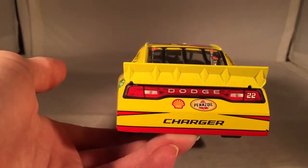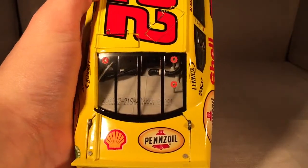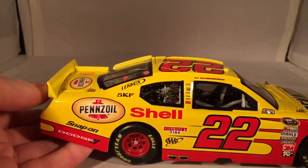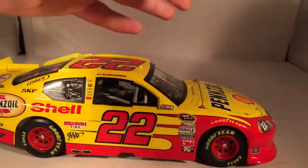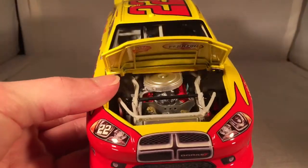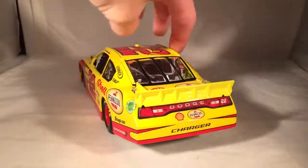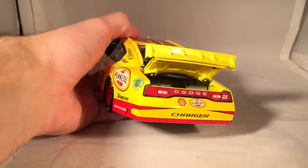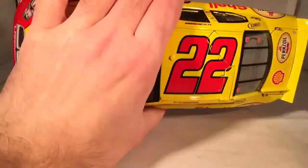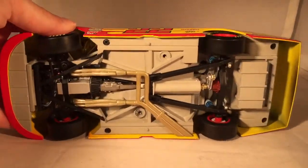On the back you have Shell, Pennzoil, and Dodge Charger. On the deck lid you have Shell Pennzoil again — this is number 22. Got the same stuff down on the other side as usual. Take a look under the hood — it says Shell Pennzoil and there's the engine detail if you want to see that. Take a look under the deck lid and you've got your typical fuel cell and such back there. The roof flaps do in fact open, and there's the underside of the car.